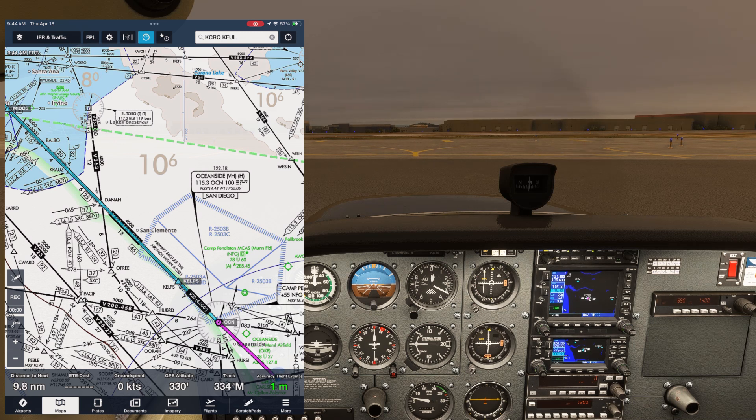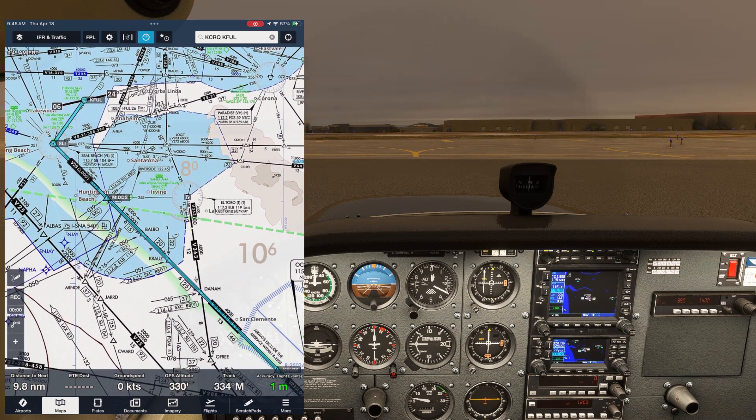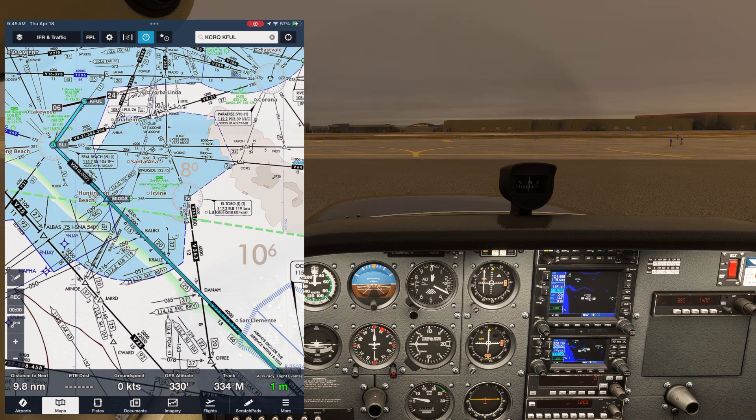This step isn't mandatory since we do have DME, which can also be used to identify intersections. Next, we'll set the Seal Beach VOR on NAV1 standby at 115.7. This is the endpoint of the tech route we'll be flying. So we're ready to get going — we'll call ground.